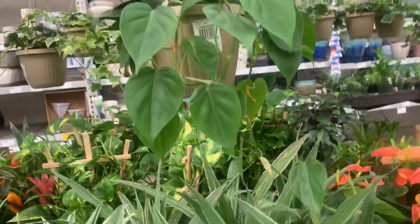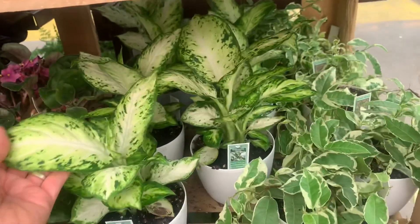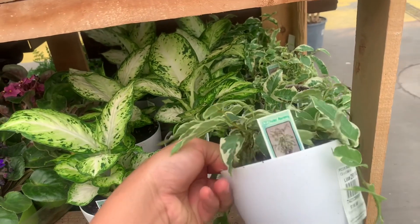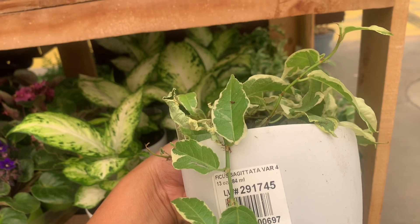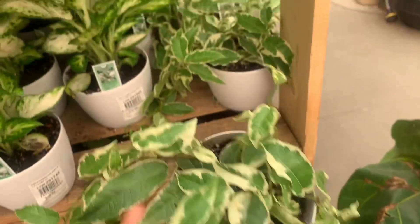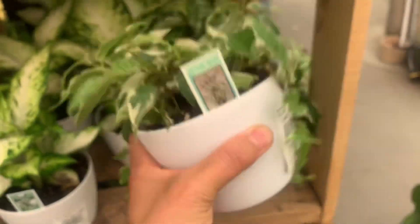There — it's pretty. Different dieffenbachia — Amy, Amy. And then ficus sagittata — I already told you about it. But that is 17 bucks, but who cares? It's beautiful.